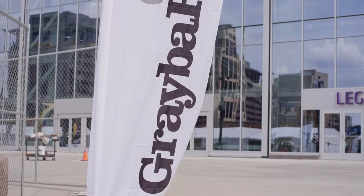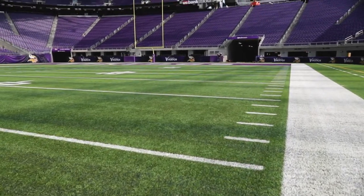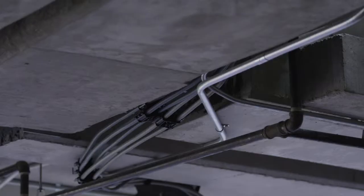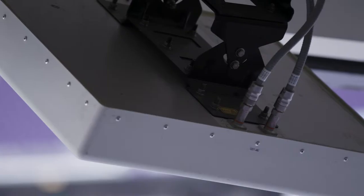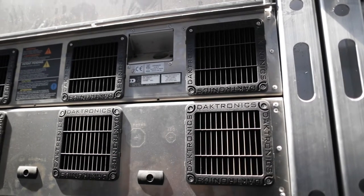This project was unique for Graybar because oftentimes our customers will trust us with one or two pieces of a project. In this particular instance, Graybar was awarded the switchgear, the lighting, the cabling, the DAS, much of the miscellaneous material. One could say we got a lion's share of the project. You don't see that on a large job very often.